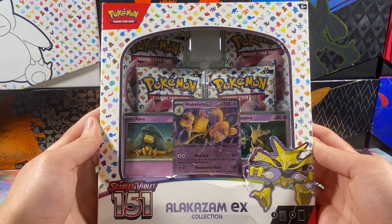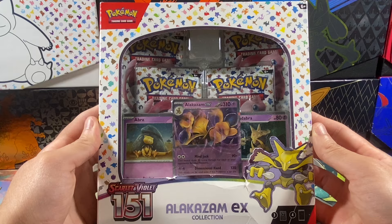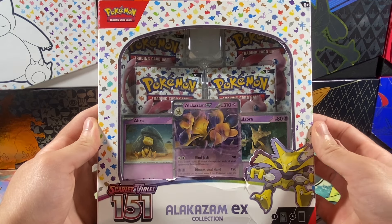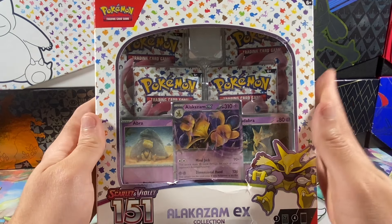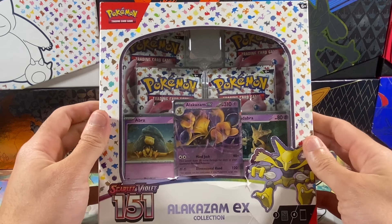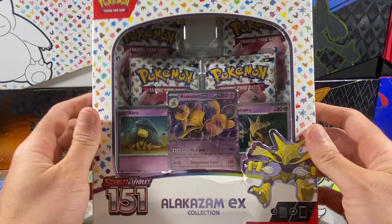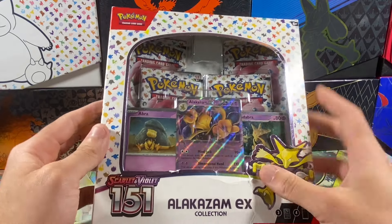Hey, what is up YouTube, it is Hamdog Hype and welcome back to the channel. Today we'll be taking a little bit of a break from Paladin Fates and going back to the Scarlet Violet 151 series. I have a lot of product from this set I still need to open up, and I'm still going to be opening it because we're not really going for master set anymore — just collecting here and there on and off.